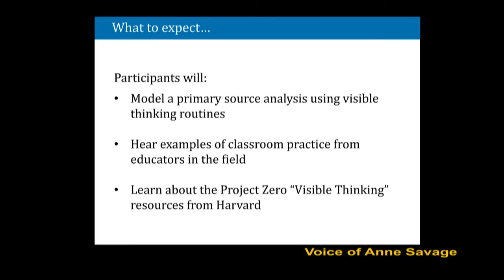While you're introducing yourselves, I'm going to share our objectives. First, I'm going to start things off by modeling with you a primary source analysis using some visible thinking routines. Then we're going to hear examples of classroom practice from Christina and Cameron. And Cameron is going to finish out the last half of the session by giving us background about Project Zero and visible thinking resources.